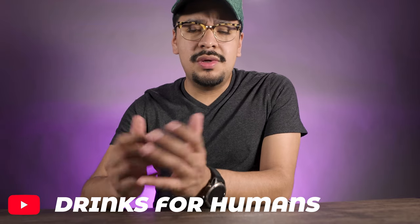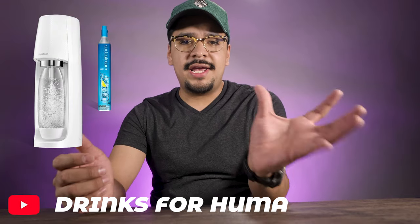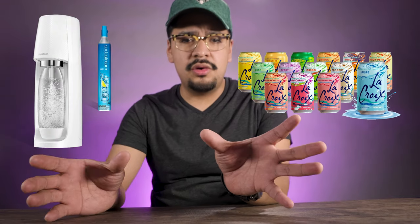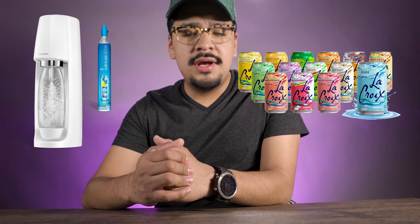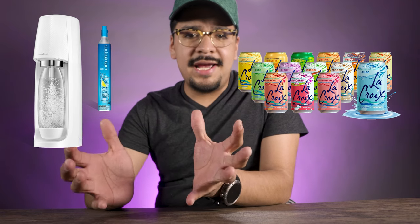Have you ever wondered what's the difference between these soda machines and the canned sodas and the bottled sodas and all these mineral waters? Is it worth it for you to buy one for your own convenience at your house, or do you want to still buy cans? Is the flavor the same? Is the price the same? Today we're going to find out if it's worth it here in Drinks for Humans.